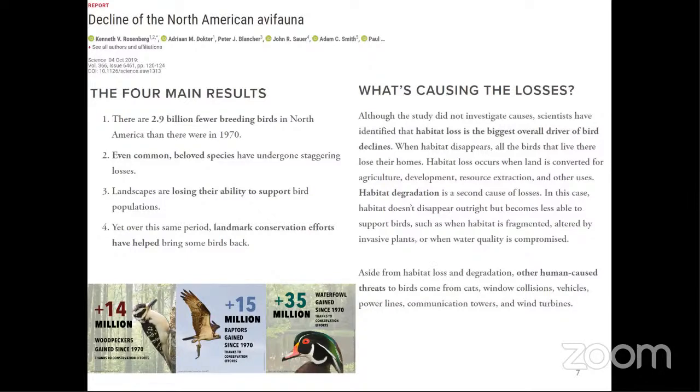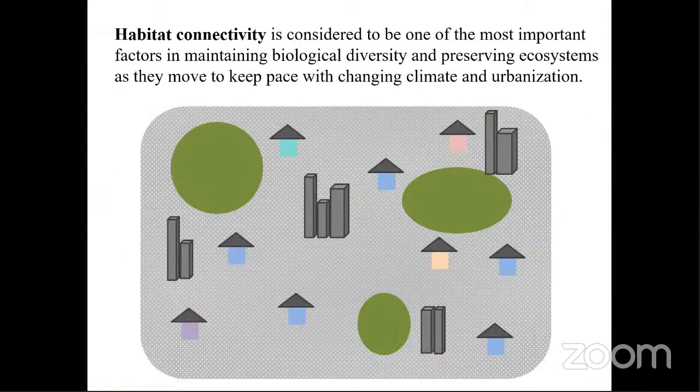Many of the threats that have caused bird populations to decline are caused by humans. There are about 3 billion fewer birds in North America than there were in 1970, and even common, beloved species we see every day are also in decline. The answer that you and I can help with is creating habitat connectivity, considered one of the most important factors in maintaining biological diversity and preserving ecosystems as they keep pace with changing climate and urbanization.